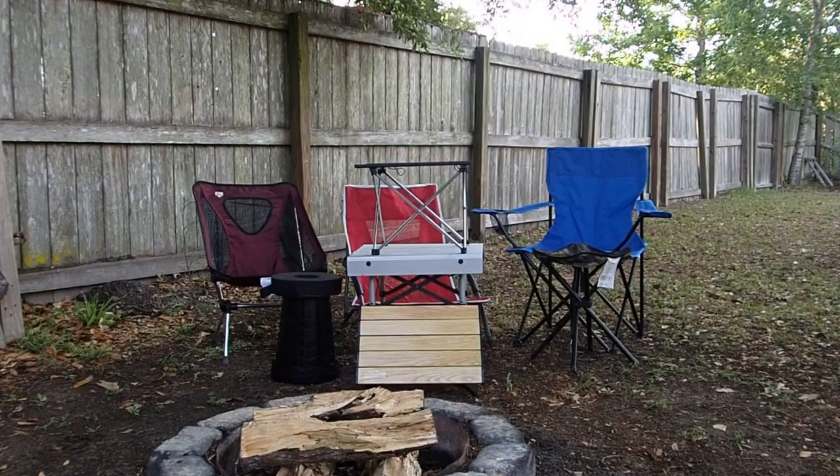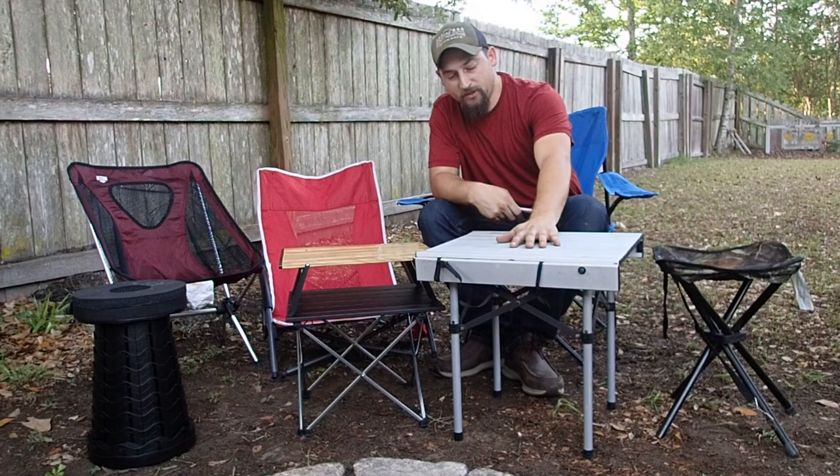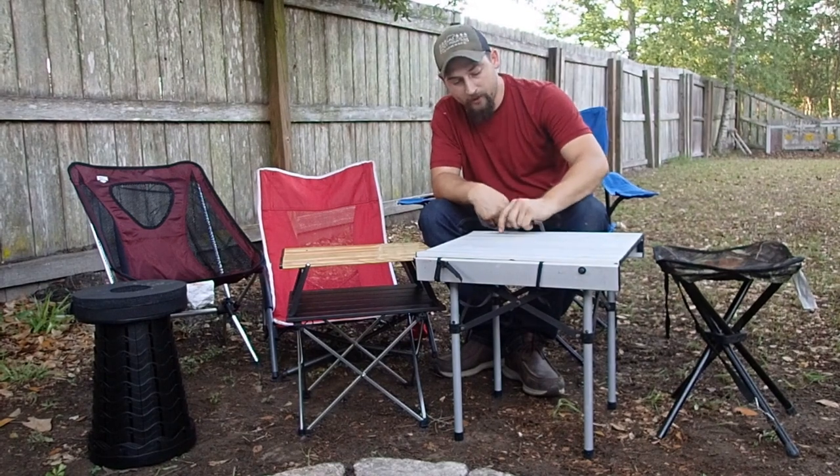Alright, we're gonna take a look at these tiny tables and talk about them. Let's get into it.